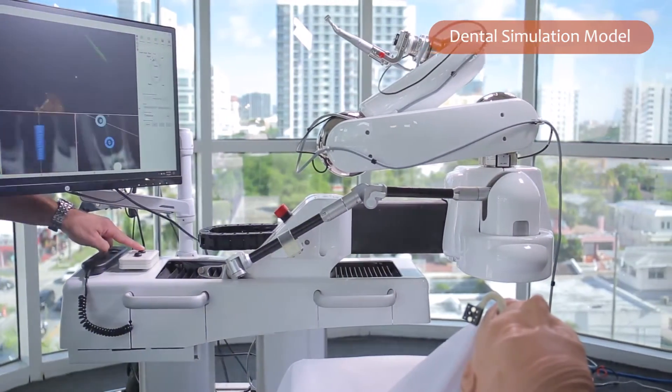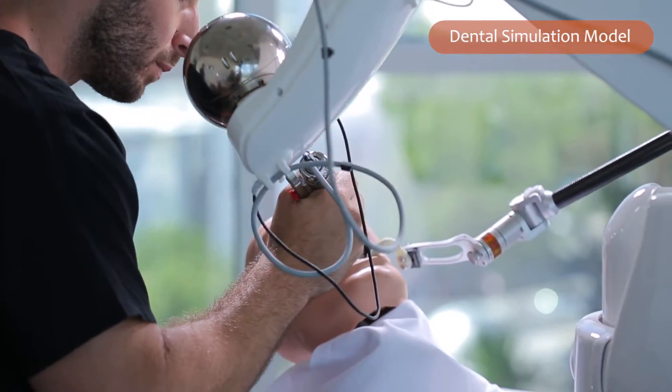The advantage for the patient is having a minimally invasive surgery. We don't have to open these big flaps to know the anatomic structures because we saw it in the software, we plan it accordingly, and the robot helped me with the execution. The advantage for the patient is that they have reason to have even more confidence in the surgeon and in the office and in the whole practice and the whole system.